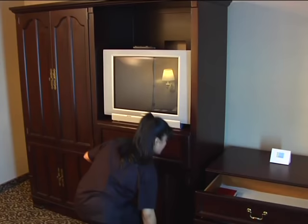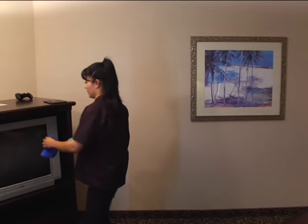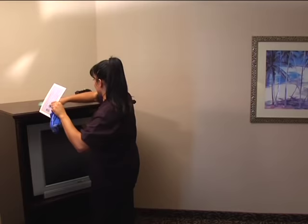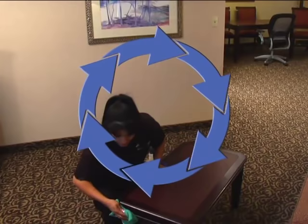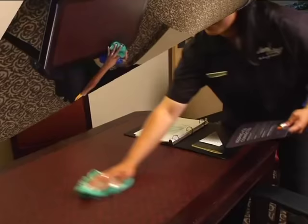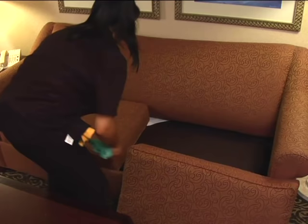Dust the TV — top, sides, back, and cord. If it's on a swivel, turn both ways and dust beneath. Dust the screen with the same rag used for mirrors so the surface isn't scratched. Dust the base and the stand or cabinet. Proceed around the room in a circular motion, dusting and wiping all other furniture. Use glass cleaner for sealed surface furnishings. Natural wood finishes require furniture polish. Your supervisor will direct you as to what product and procedures to use at your property. On cushioned chairs and sofas, make sure to remove and dust under the cushions.